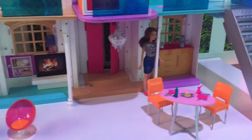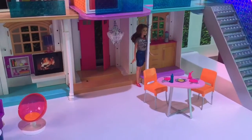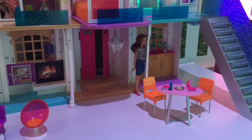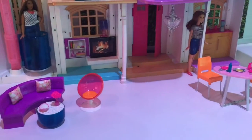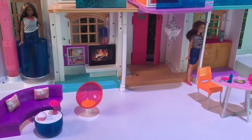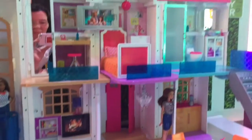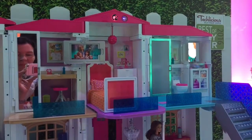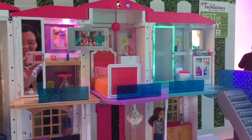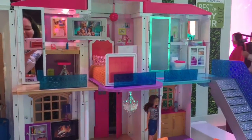Hello Dream House has three preset modes of play. We're currently in hangout mode; we also have dance party mode and fun house mode. Each mode offers different lights, different sounds, and different dialogue during play. But this is my favorite mode — Hello Dream House, let's have a dance party. Come on, dance party coming up.